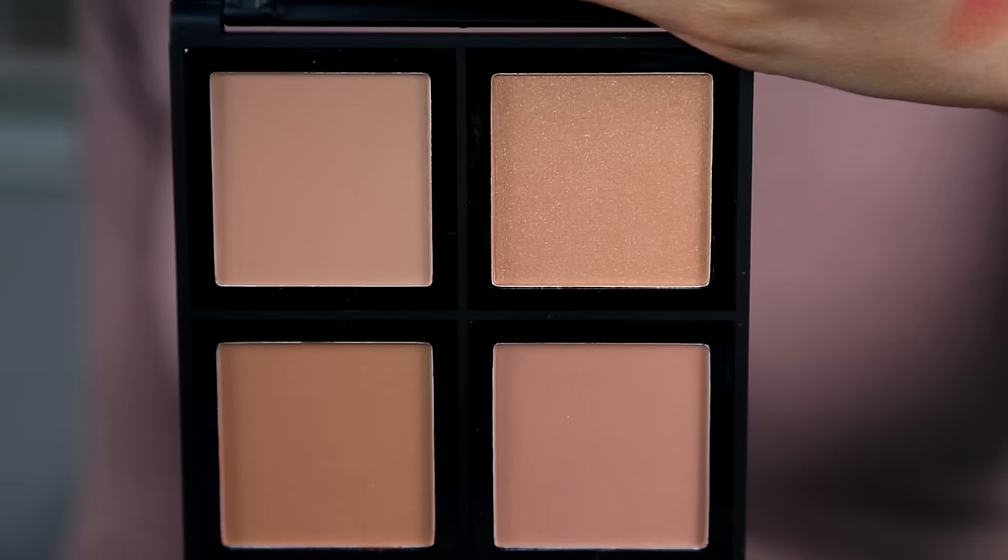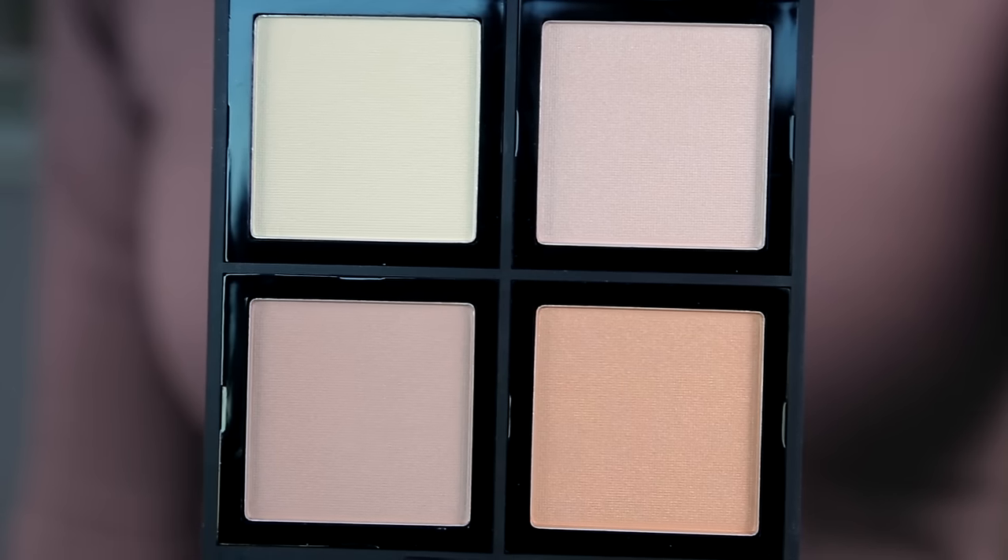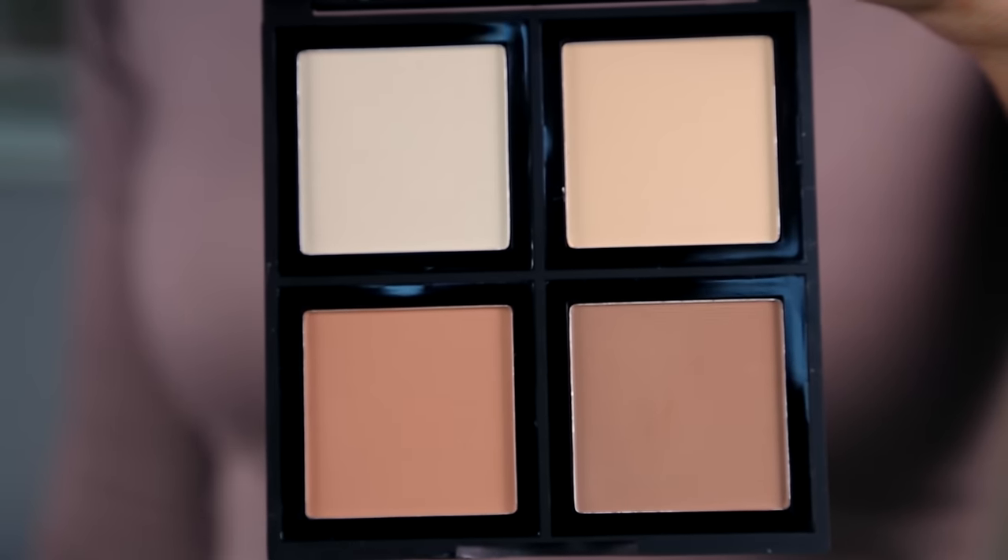The ELF palette is called Bronze Beauty. They also have an illuminating palette and a contour palette. I was thinking of doing an OMG Tuesday — a first impressions video where I put them on my face, similar to WTF but the affordable version — checking in throughout the day to see if the bronzer got patchy, the highlighter needed reapplying, and so on. These are super affordable, you get a lot of product, and I've loved their blush quads in the past.